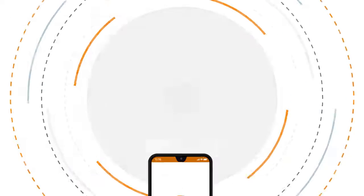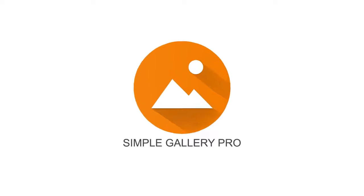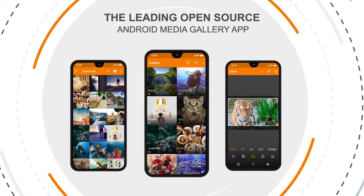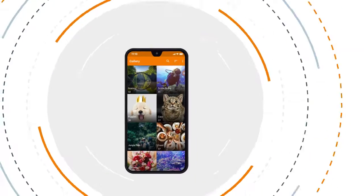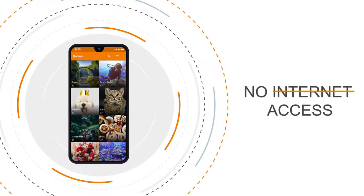I mean, that's scary. And it's exactly why we created Simple Gallery Pro. As the leading open-source Android media gallery app, Simple Gallery Pro has no ads, no pop-ups, and doesn't require you to be connected to the internet.